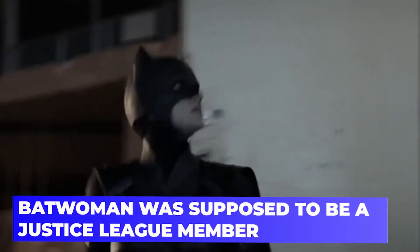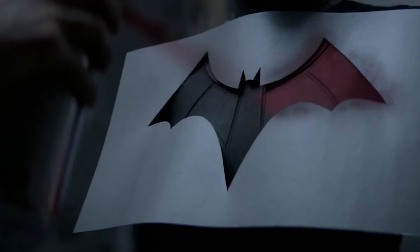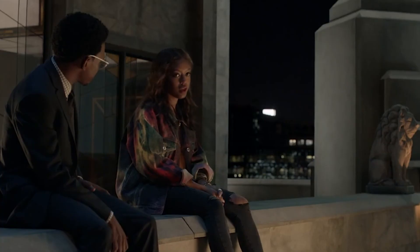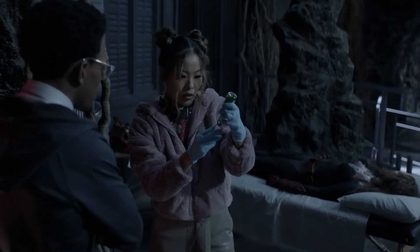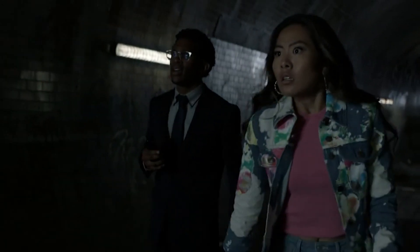Batwoman was supposed to be a Justice League member. Kate Kane appeared to be a significant figure in DC's Justice League: Cry for Justice series. Batwoman was revealed to be a member of the squad and even appears on the first issue's cover. However, the publisher decided to make a miniseries out of what was supposed to be an ongoing series, and the miniseries was used to set up a new Justice League title. When the sixth issue was published, James Robinson put a note stating that Batwoman had not been included in the squad when the alterations were made.